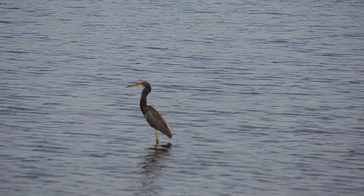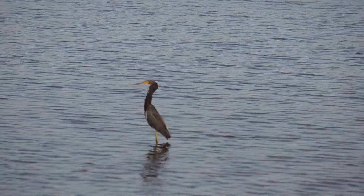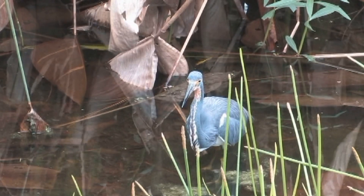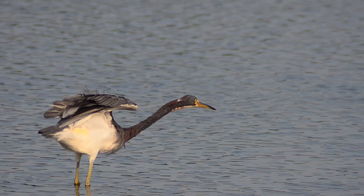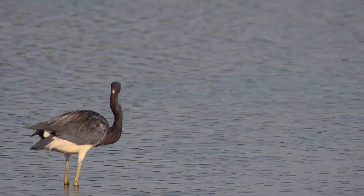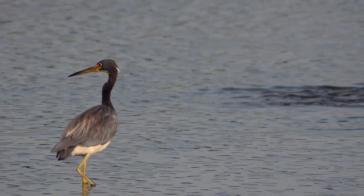Tricolored herons eat a large variety of fish, insects, and amphibians. At about 26 inches long, this bird displays plumage that includes a dark blue-gray back, wings, and neck. Its belly and breast are white, and it also has a white stripe on the front of its neck.